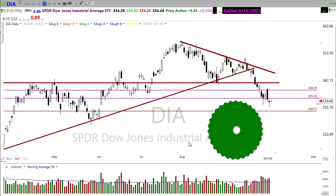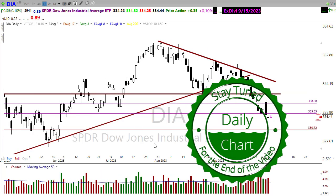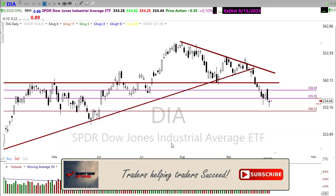Good morning once again, everyone, and thank you so much for being here. I do truly appreciate it. How about we take a look at these charts, try to remove our bias, and take a look and see how we might want to approach the market for today.